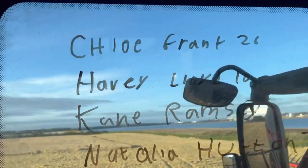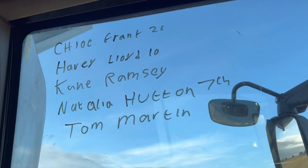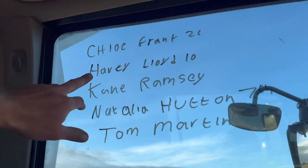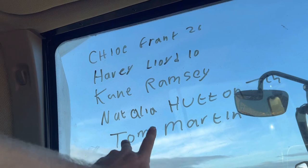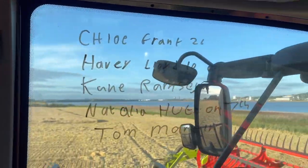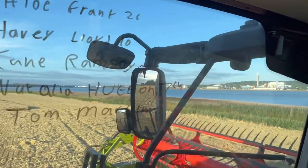No birthday bumper today, but everyone is on the window. So if it's your birthday, you are on that window - Chloe Grant, Harvey Lloyd, Kane Ramsey, Natalia Hutton, Tom Martin. Happy birthday everyone on there - what a backdrop to the birthday bumper we have got today. Amazing.